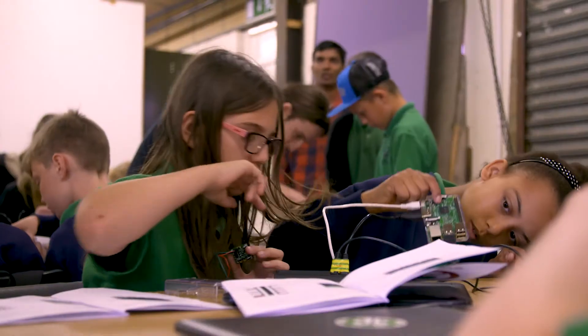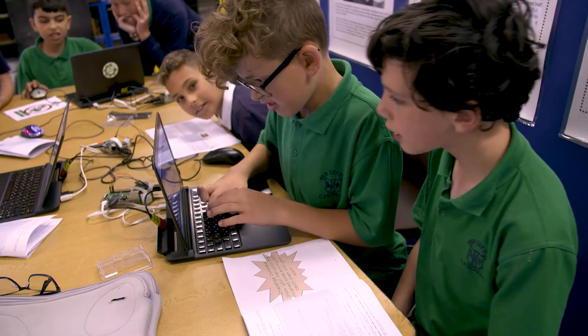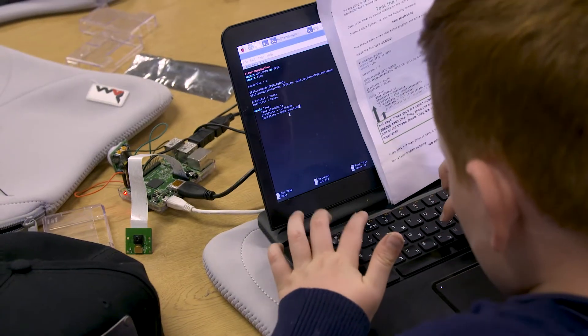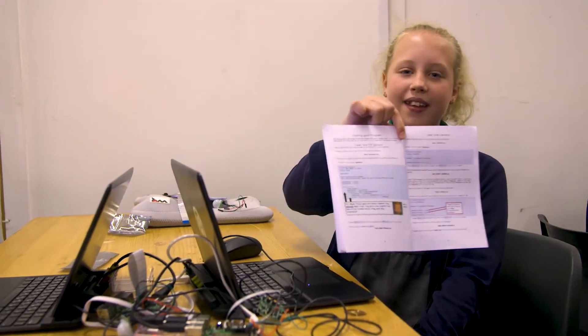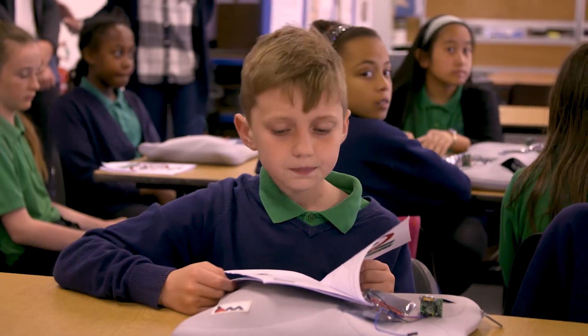We've been given this screen and a computer which is called the Raspberry Pi and we have to do some coding with our booklet. People think it's this mystical art that you can only learn in really high-tech environments, when actually it's really fun a lot of the time and easy to do.